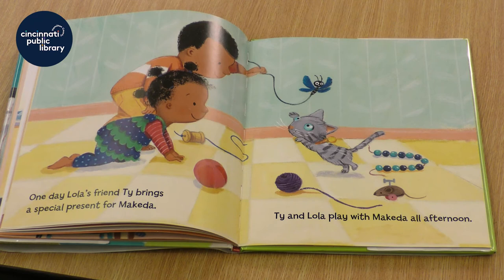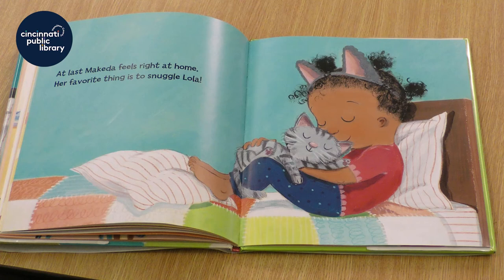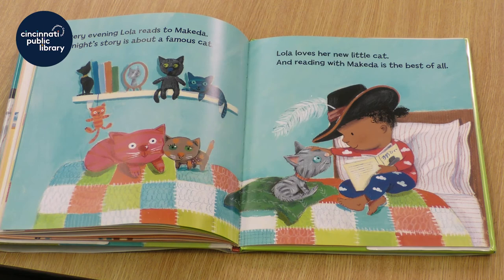One day, Lola's friend Ty brings a special present for Makeda. Ty and Lola play with Makeda all afternoon. At last, Makeda feels right at home. Her favorite thing is to snuggle Lola. Every evening, Lola reads to Makeda. Tonight's story is about a famous cat. Lola loves her new little cat. And reading with Makeda is the best of all. The end.